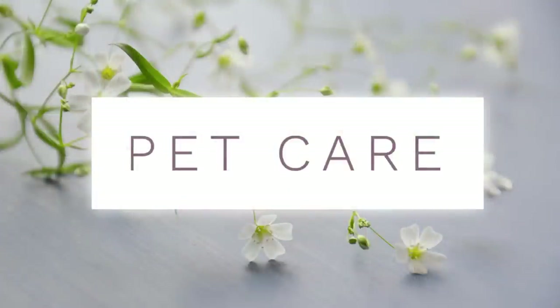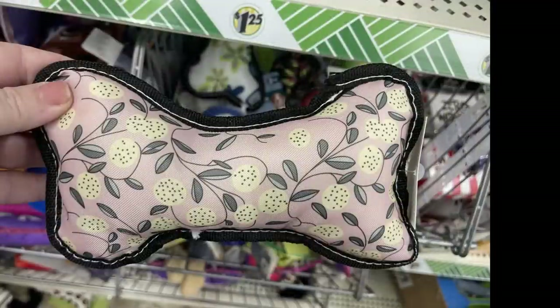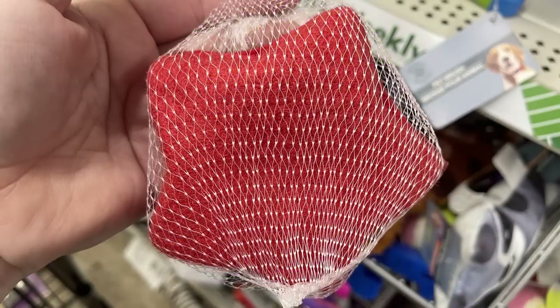For pet care items, they have new fabric toys — some with a squeaker, some with just crinkle paper. There's a star that feels like tennis ball material.